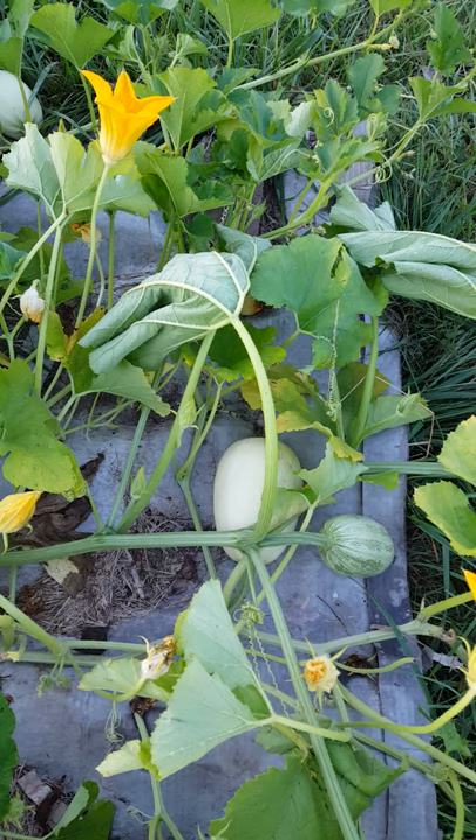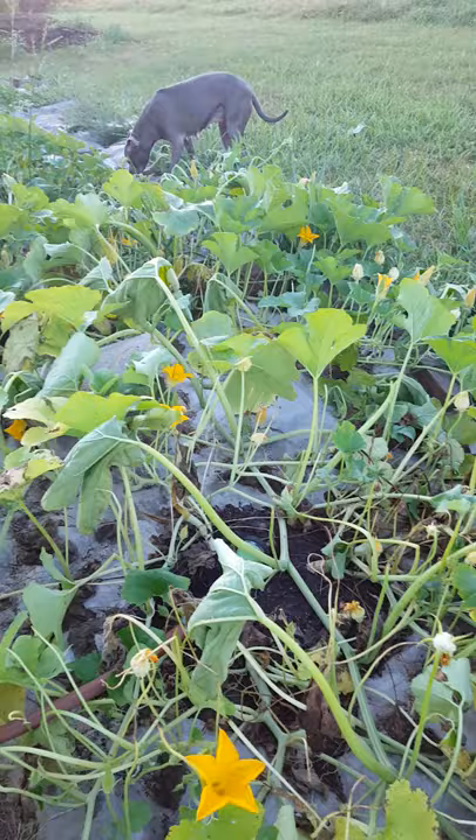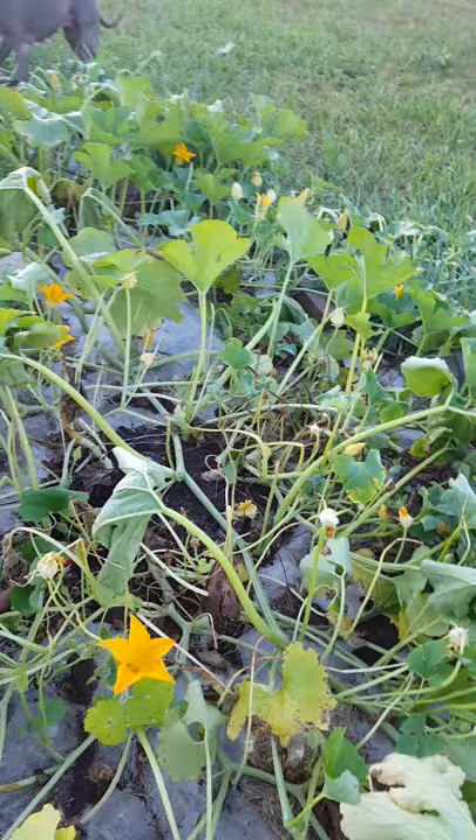I've really had some really nice spaghetti squash coming on. I planted them really late. Some people say if you plant them late you'll avoid some of the pests that have gone other places or passed you by, went north or south.